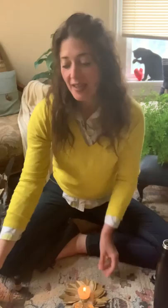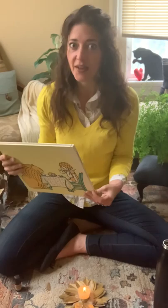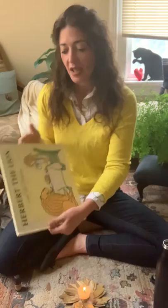Good morning families. Welcome to Storytime. So happy you chose to join me today. Today we're going to be reading a book called The Lion by Claire Turley Newberry. And in the background you can hear my little lions running around the house chasing each other. They're playing chase. We're going to find out the adventures of this lion and a little girl named Claire in just a moment.